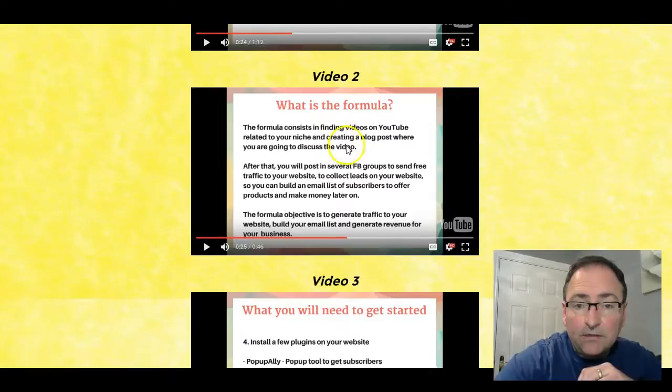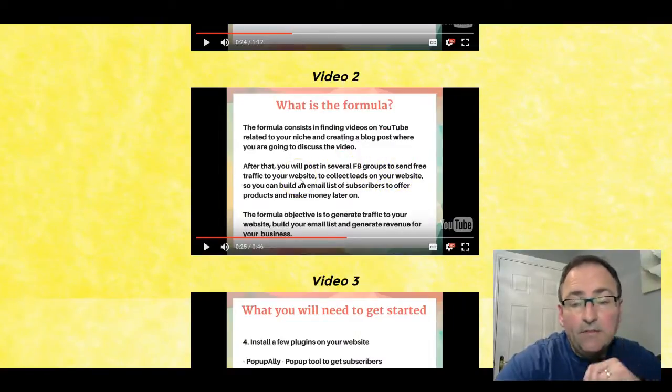The formula consists of finding videos on YouTube related to your niche, creating a blog post where you discuss the video, and then posting in several Facebook groups to send free traffic. Facebook groups are huge and very popular, with some having tens of thousands of members depending on which one you go to.